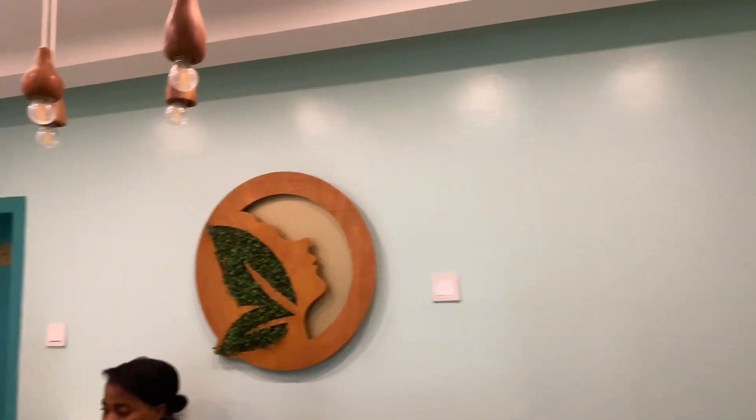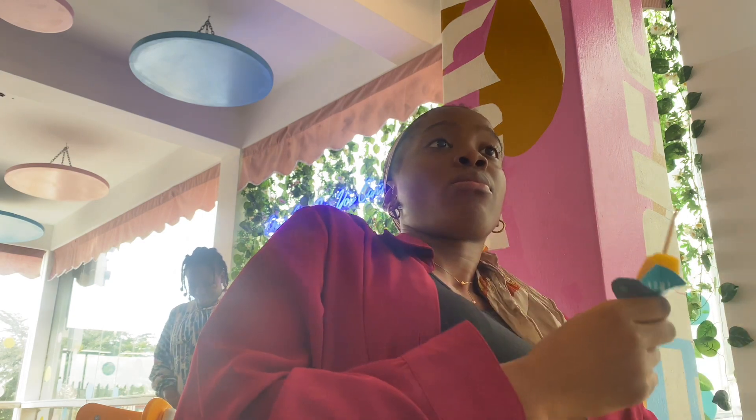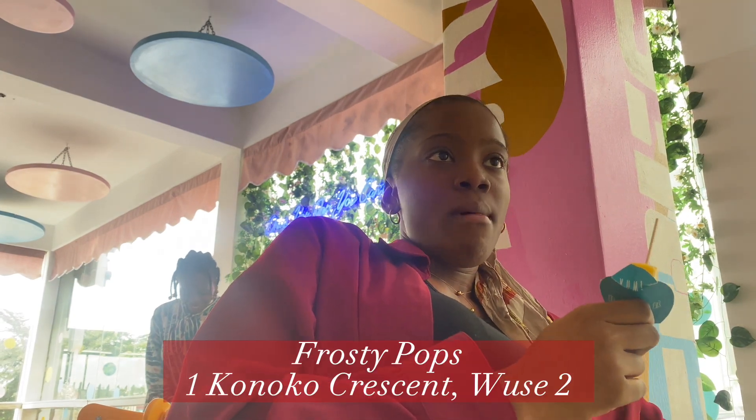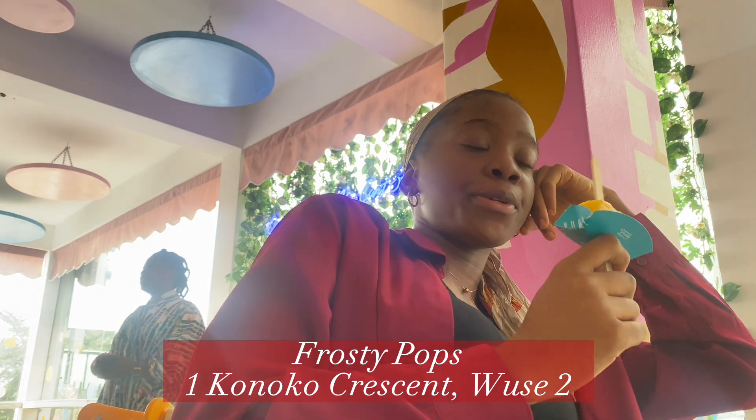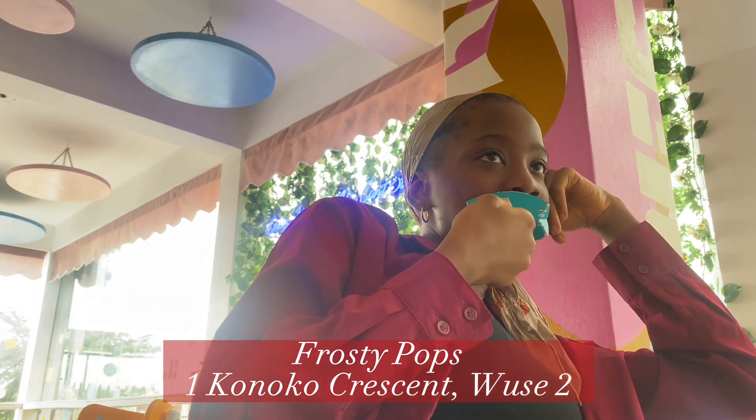It was time for me to leave and my next stop was Frosty Pops. If you haven't been, Frosty Pops is a popsicle and boba tea shop in Wuse. When you're dealing with Abuja sun and very hot days, I think having a popsicle is the best thing you can do to just relieve your stress.